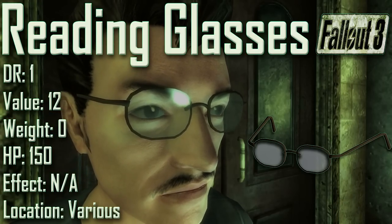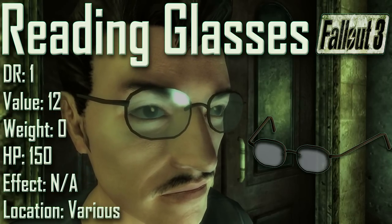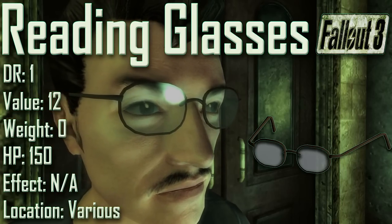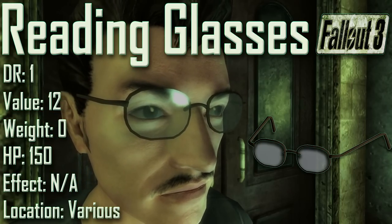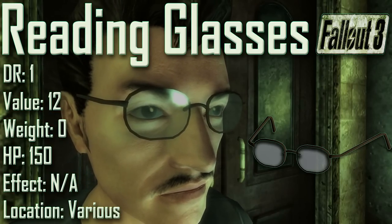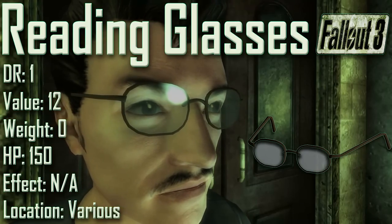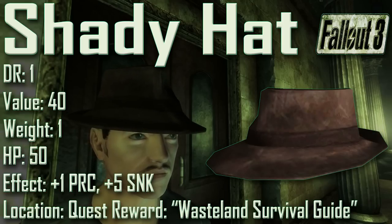Next we have the Reading Glasses, with a damage resistance of 1, a value of 12, a weight of zero, and item health of 150. Effects are not applicable. The reading glasses can be found worn by Red, Doc Hoff, Irving Cheng, Abraham Washington, Dr. Li, Dr. Preston, and Bill Foster — feel free to reverse pickpocket them from any of those characters. In Dupont Circle they can also be found at Lady Frumpert's Fashion on a counter, and inside the RobCo Facility on a sink in the bathroom.